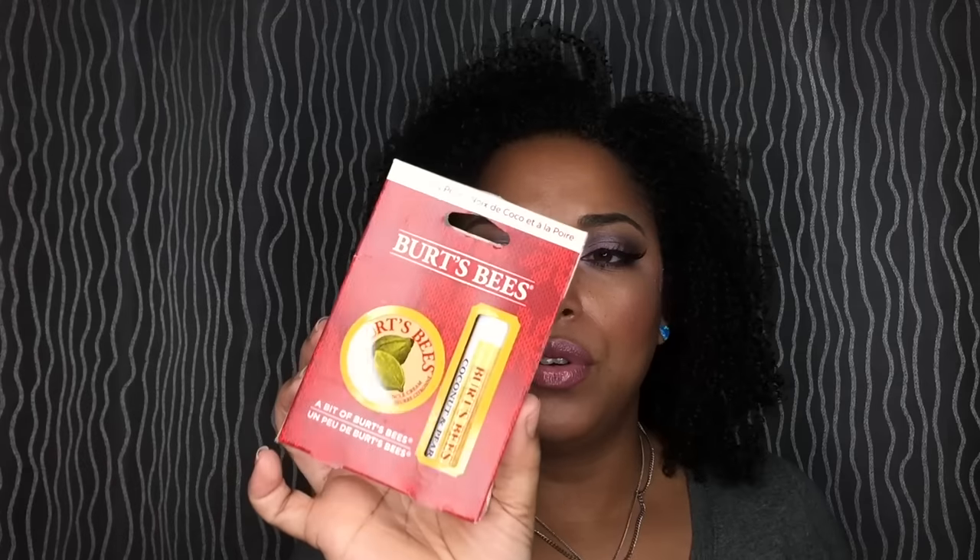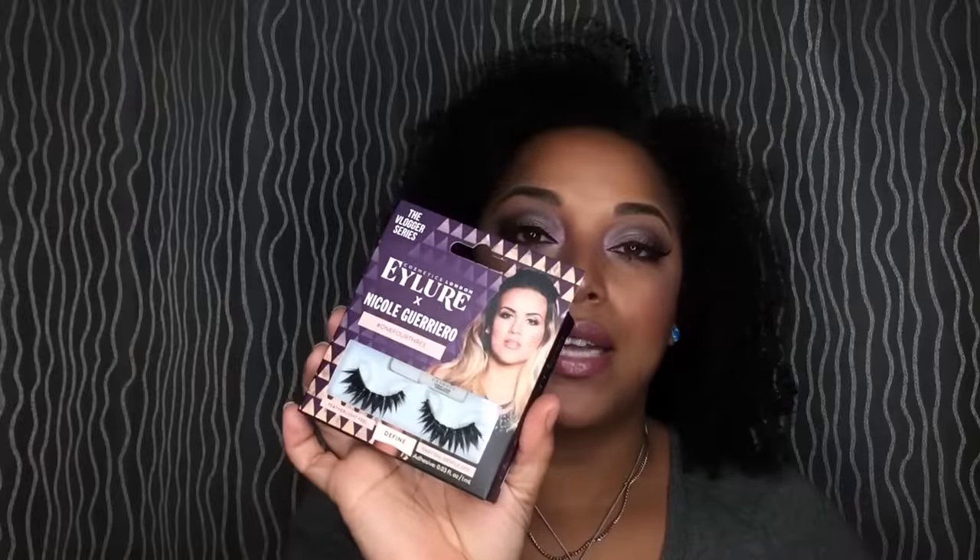On to what I got from Walgreens. This is Burt's Bees — it was actually on clearance. This is the coconut and pear lip balm with the lemon butter cuticle cream. I've used the cuticle cream before. It's really great to throw in your purse or when you travel — you can put it on and push back your cuticles. I don't go to the salon; I actually polish my own nails.